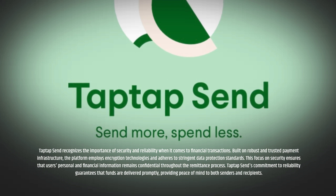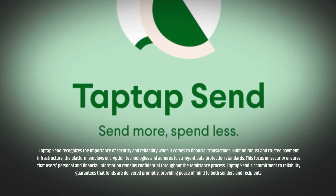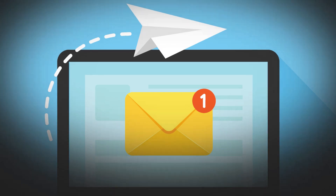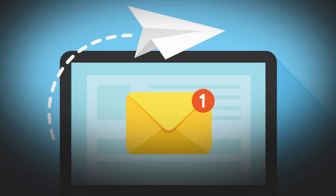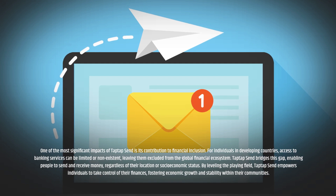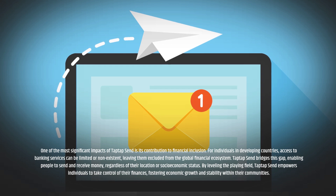Tap Tap Send recognizes the importance of security and reliability when it comes to financial transactions. Built on robust and trusted payment infrastructure, the platform employs encryption technologies and adheres to stringent data protection standards. This focus on security ensures that users' personal and financial information remains confidential throughout the remittance process. Tap Tap Send's commitment to reliability guarantees that funds are delivered promptly, providing peace of mind to both senders and recipients.